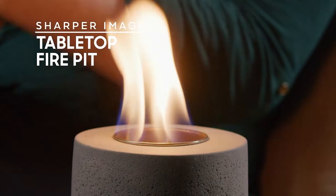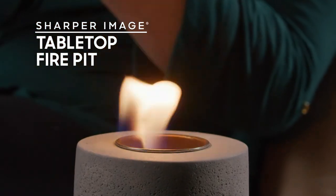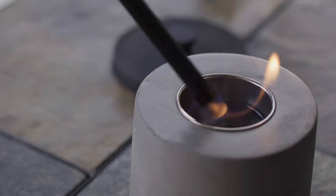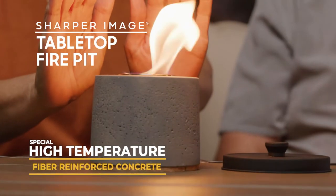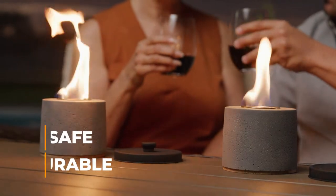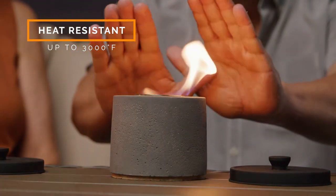Now experience the instant glow of a real fire pit that is portable and easy to use with no mess or cleanup. The secret is the special high-temperature-resistant fiber-reinforced concrete that is safe, durable, and heat-resistant to 3,000 degrees Fahrenheit.